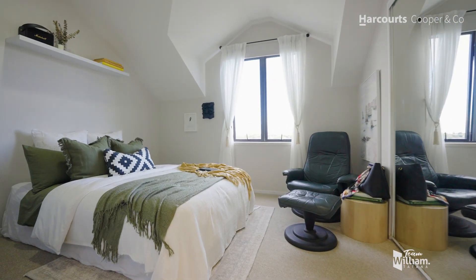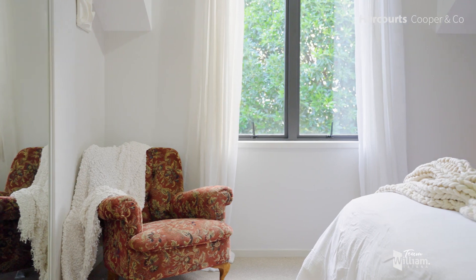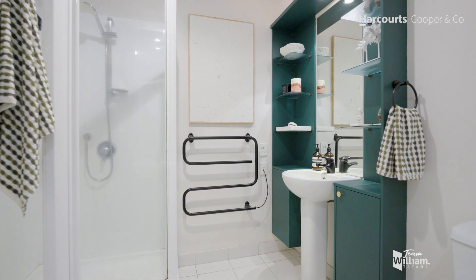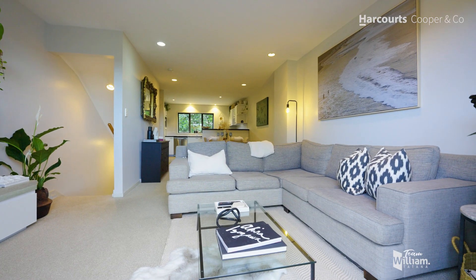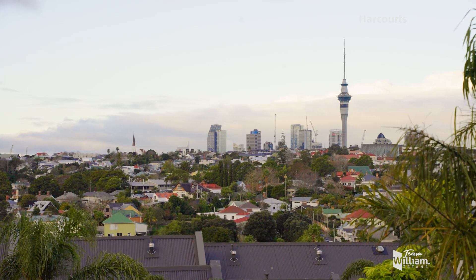On the top level you've got two large double bedrooms, all with built-in robes and with a bathroom that separates the two of them. On the next level down you've got an open plan kitchen, dining and living room that has a wonderful vista back to the CBD.